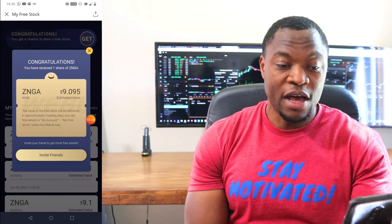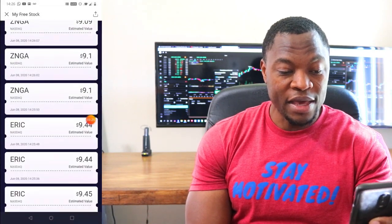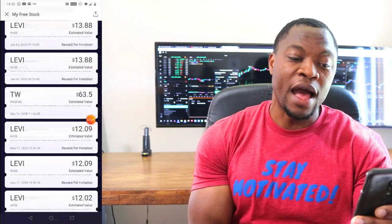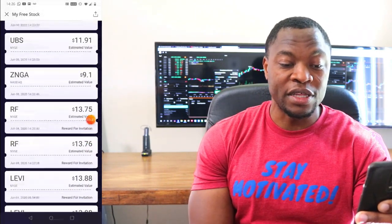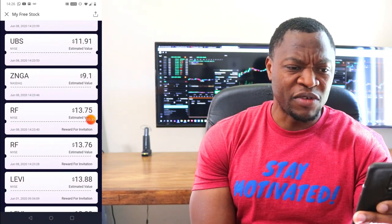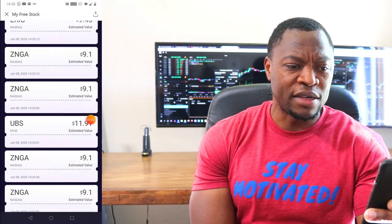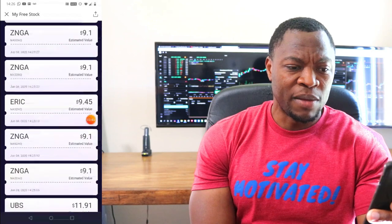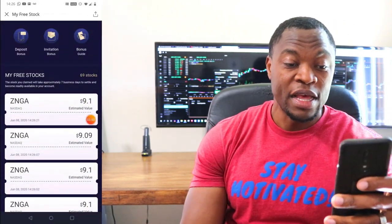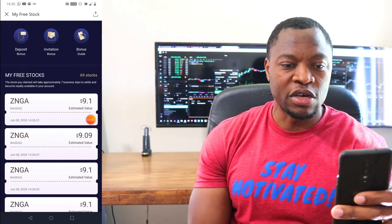So the average was $9, which is crazy. Let's go through that list again and see. The highest we got was $13.76 for RF. That's about it. The rest of it was $9 and change. UBS was almost $12, and then the rest was just $9 and some change. So there you guys go — twenty-seven stocks opened. Nothing spectacular, just $9 average across the board.